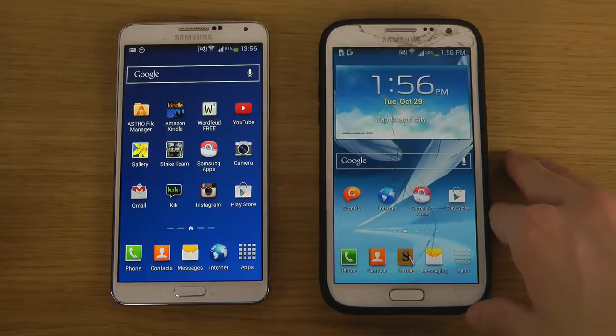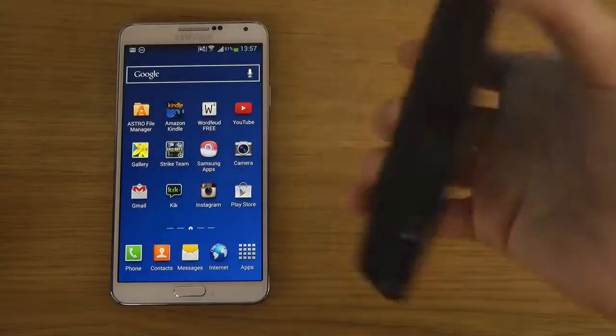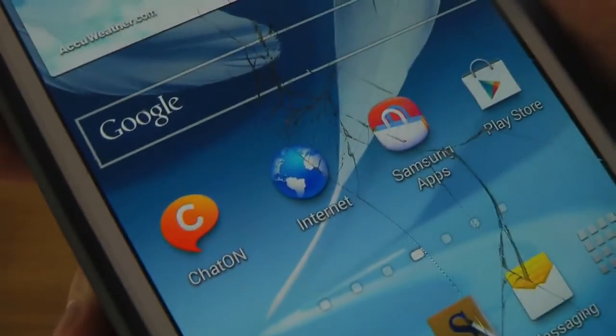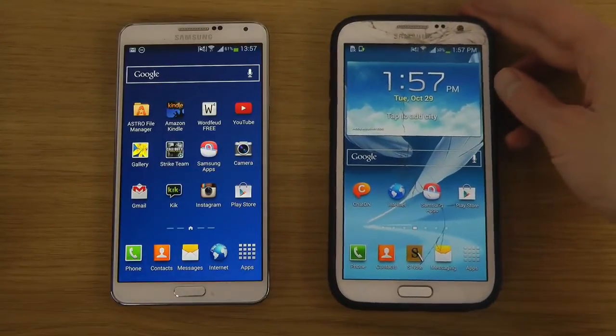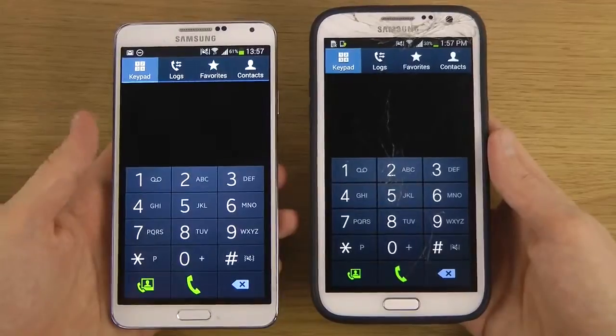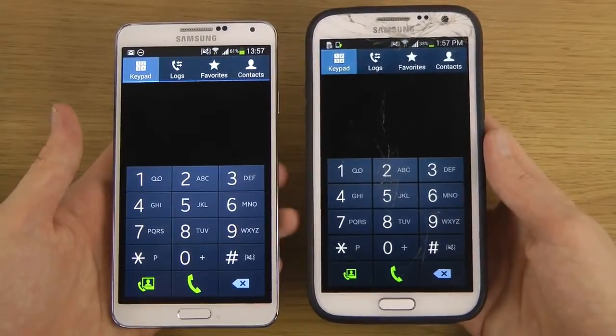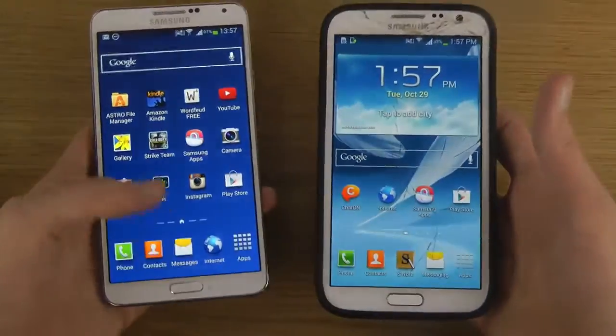You don't even get the new tab system on the Note 2. Some icons have definitely been changed — like the internet icon — and I think in the background there are speed improvements and bug fixes, which is one of the big things they've upgraded. It definitely looks a little bit sharper on the Note 3, and there's probably a big difference in many other apps as well.